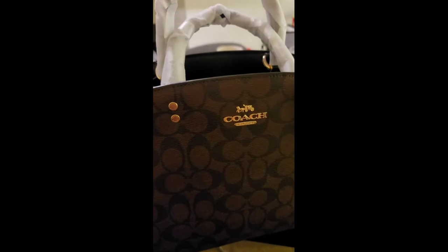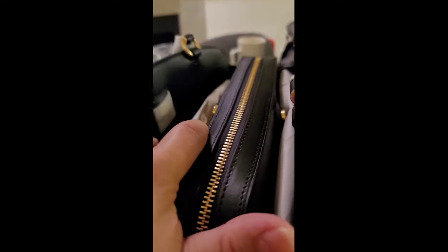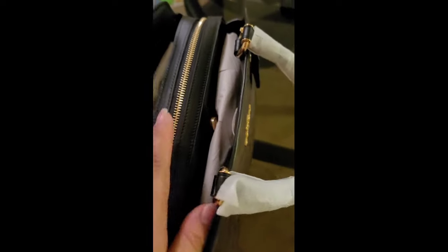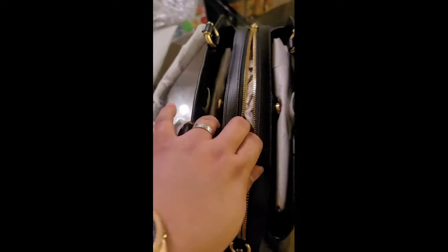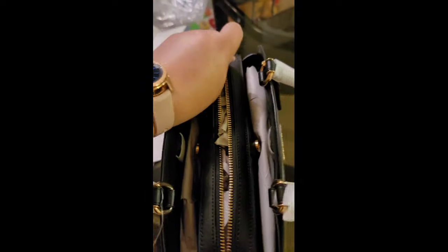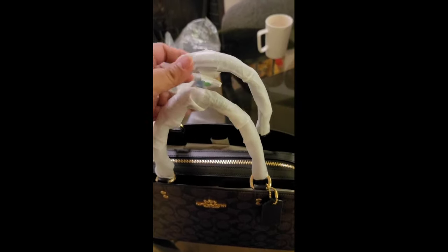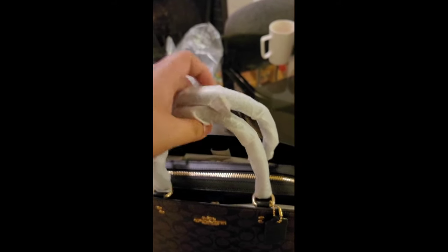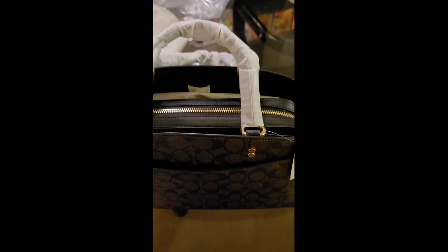Hi mga guys, so ngayon na tanggal-tanggal ko na yung mga papel saka mga plastic nya, so ito yung itsura nya. So ang materials nito is signature coated canvas and smooth leather. Tapos inside may zip multifunctional pockets, so sa loob mga guys at may center zip compartment ito. So open natin — marami din siyang malalagyan.